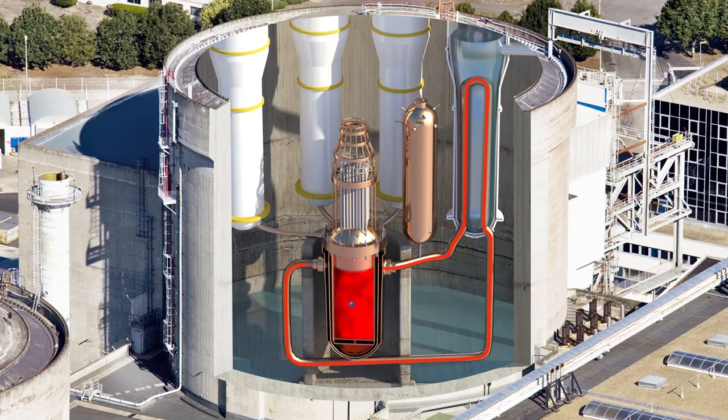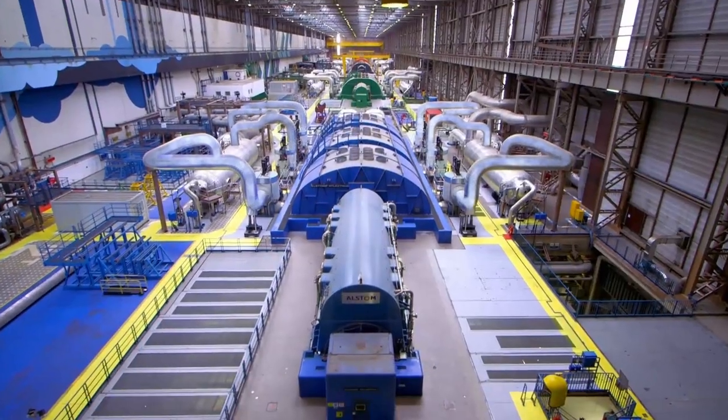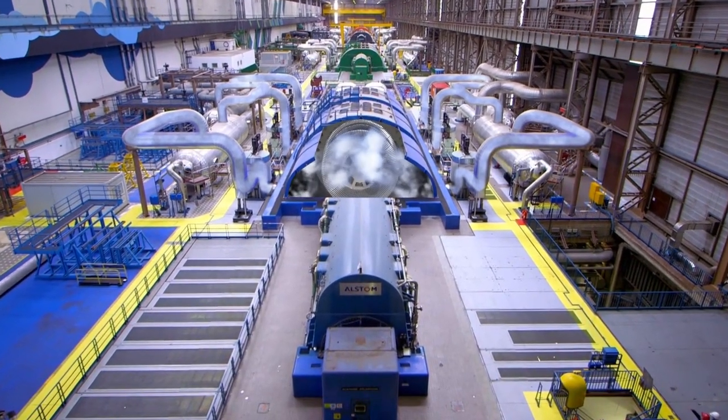When secondary system water enters into contact with the primary system's pipes, which contain very hot water, it heats up in turn and becomes steam. This steam turns a turbine, which turns a generator.